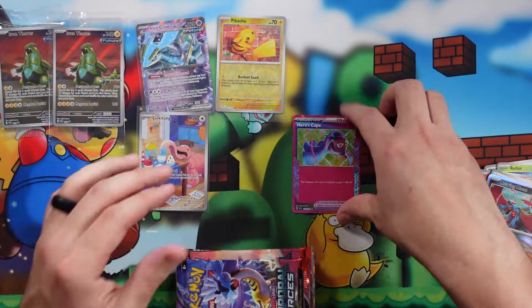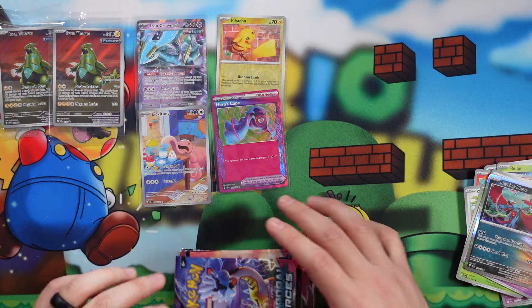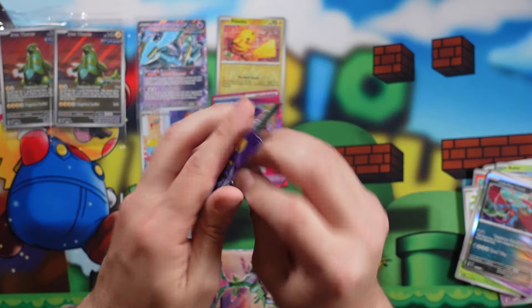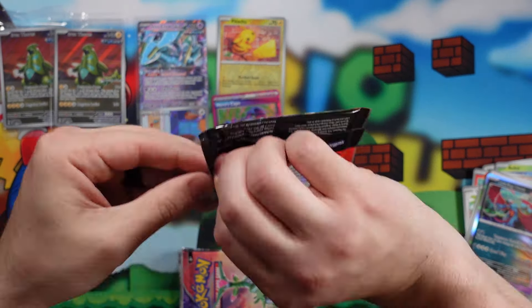Wow, this Hero's Cape card looks really good. The pink on these looks really, really nice. Pokemon's card attached gets plus a hundred HP — that is quite the boost. I wasn't expecting to pull an Ace Spec. I'll take it, and we're only like three or four packs in. For Ace Specs, we really want to pull the Master Ball — that's a really cool one that I like.